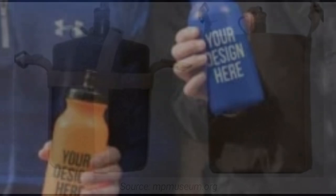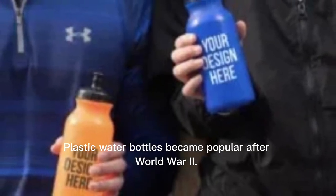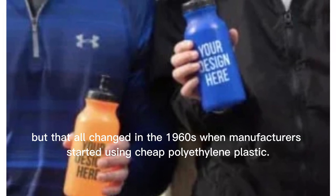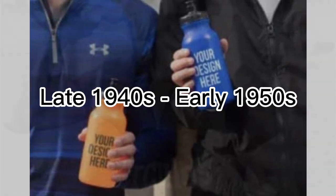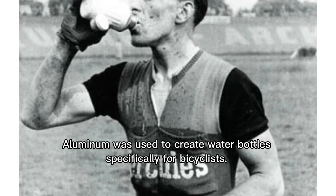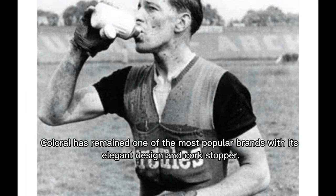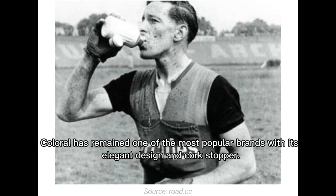In 1947, plastic water bottles became popular after World War II. At first they were expensive, but that changed in the 1960s when manufacturers started using cheap polyethylene plastic. In the late 1940s and early 1950s, aluminum was used to create water bottles specifically for bicyclists. Coloral has remained one of the most popular brands with its elegant design and cork stopper.